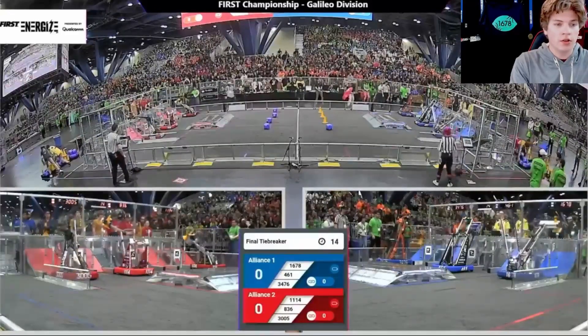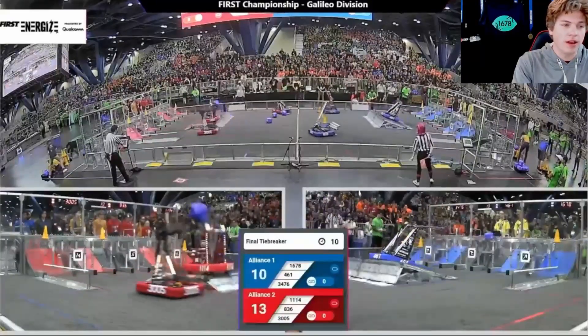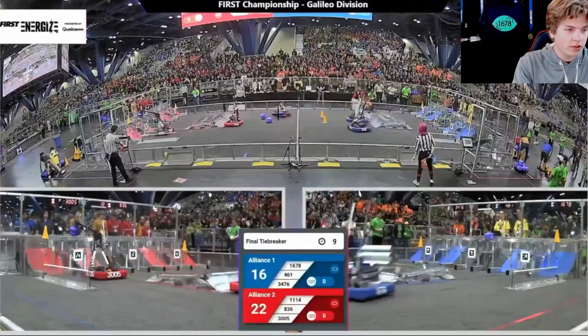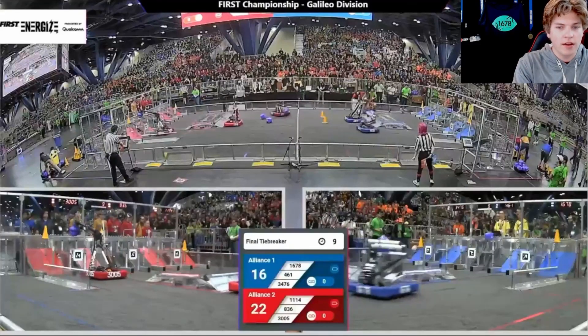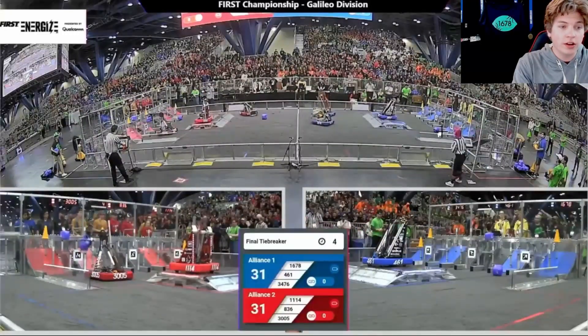Coming into Auton, both alliances had the potential for two Perfect Autons — three pieces on both sides, Bump and Flat, and Perfect Balance Autons. While Supercharged Notes make Perfect Autons less critical, it's still very important to maximize that Auton score. An important thing to note: as 836 comes to get their first cube, they actually knock the second cube, which is going to cause problems later. Citrus is going to attempt to score a cube but actually misses and it rolls out, so that cube doesn't score. 836 also missed their high cube, which also isn't scored.